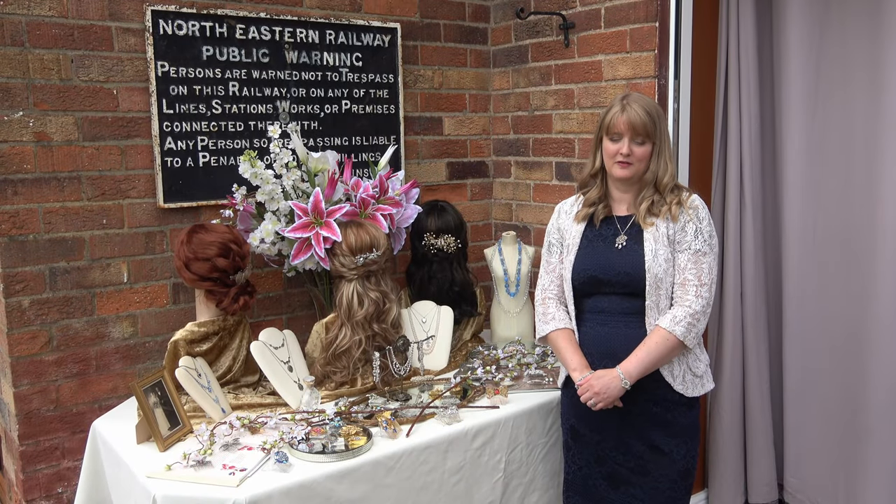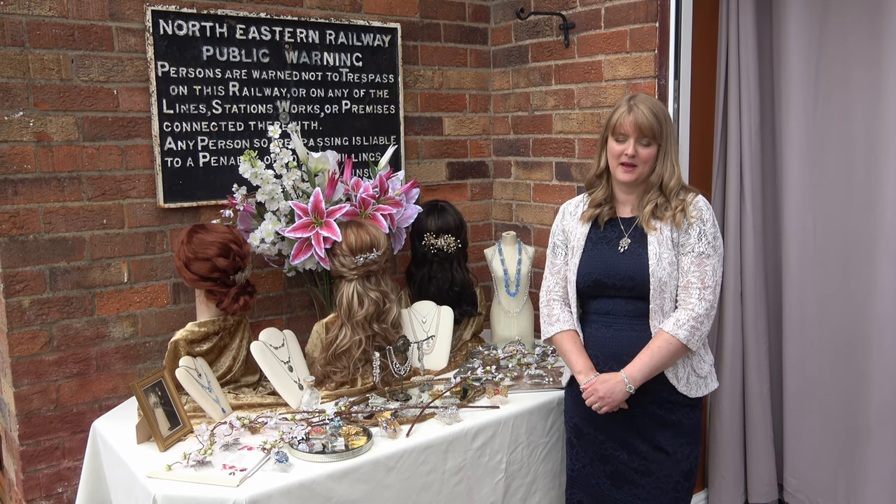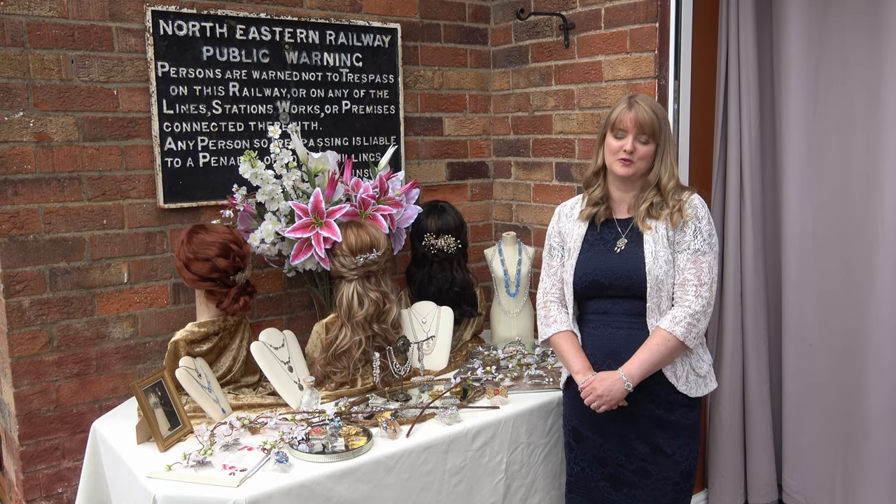Hi, I'm Claire, I'm the owner of Unique Hair Combs based in the beautiful city of York. I make hair combs from upcycled vintage and antique pieces of jewellery.